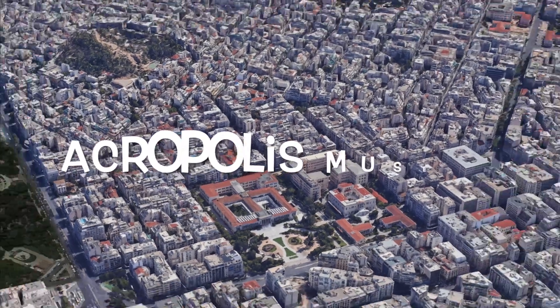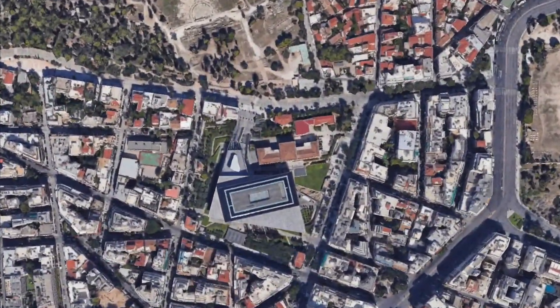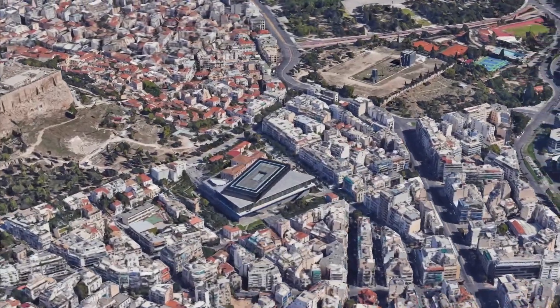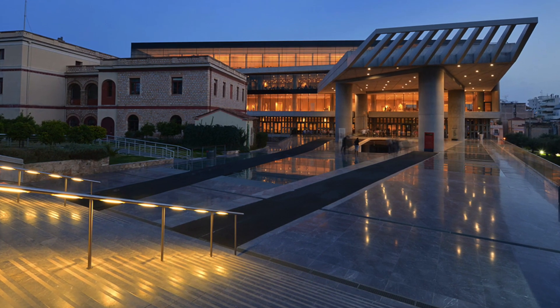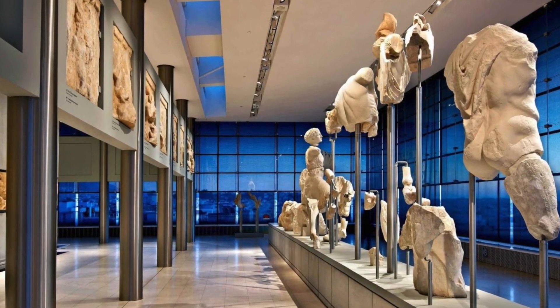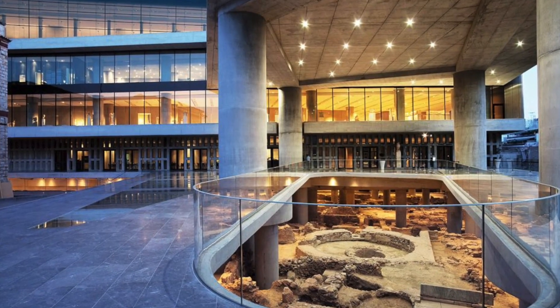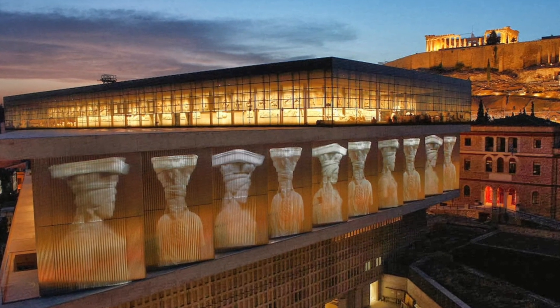Third place: Acropolis Museum. This modern museum presents archaeological finds discovered on the Acropolis. It is located above the excavation site, allowing visitors to view the artifacts through glass floors. The main attraction is the marble statue of Athena Parthenos, but it is also worth paying attention to the archaic marble sculptures and treasures found in the Parthenon.